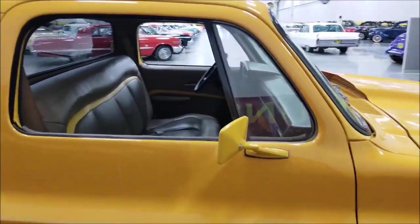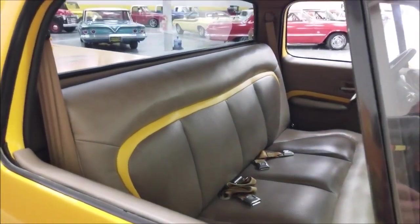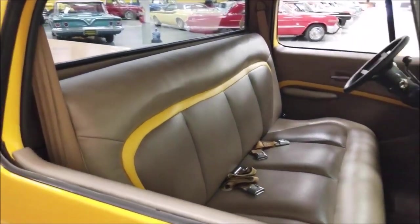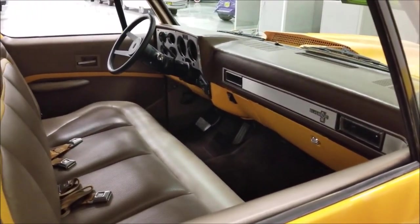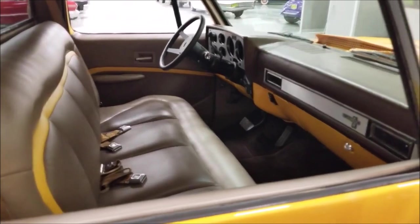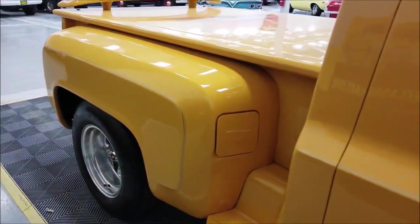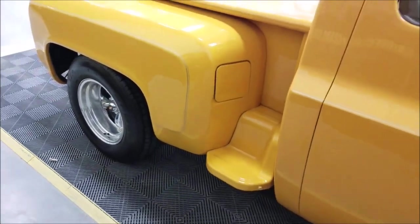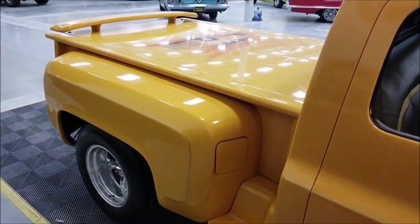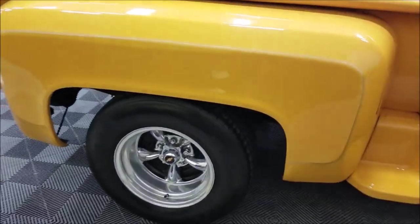The interior is a saddle color with a medium orange highlight throughout. The dash is painted to match, including the dash pad. There's a gas door here — this truck actually has dual tanks, which is great for cruising. It also has a hard tonneau cover.